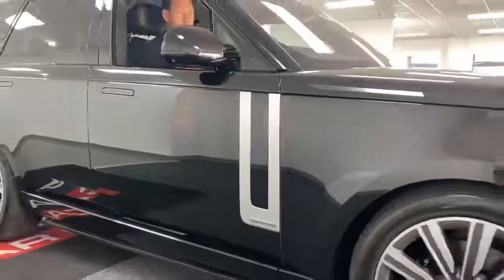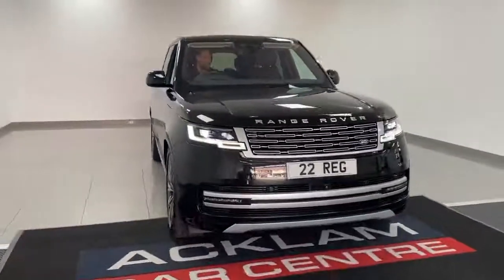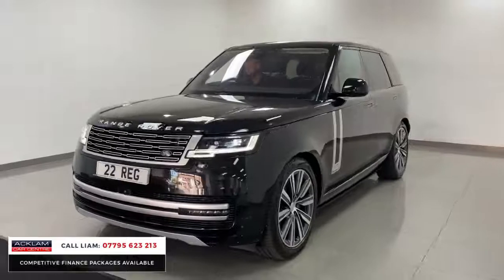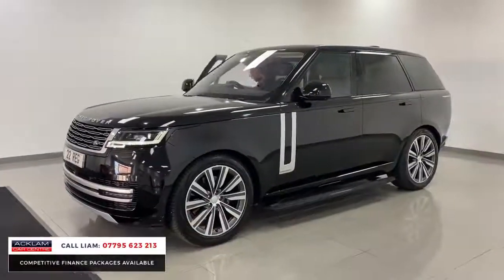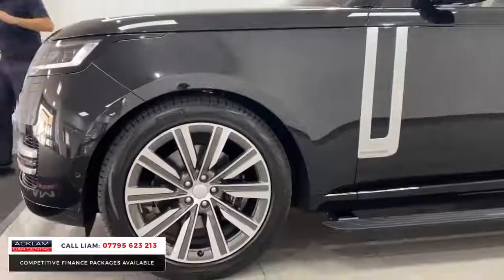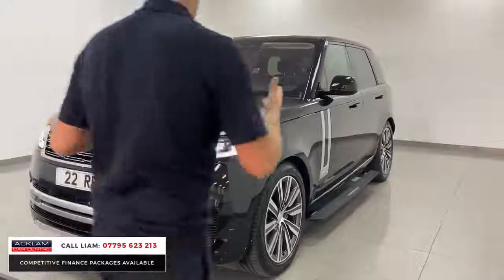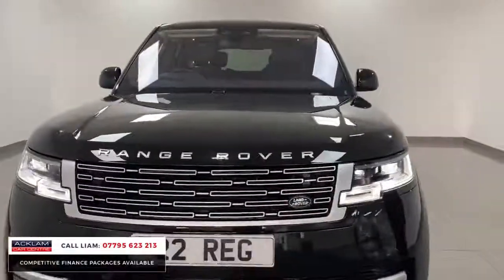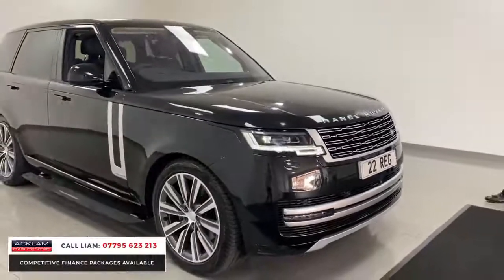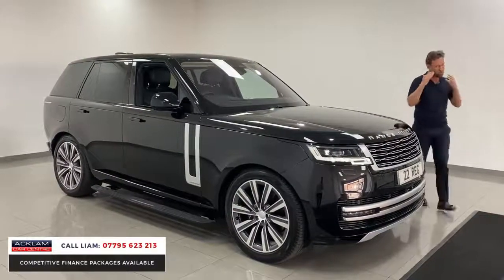The all-new Range Rover Autobiography — this epitomizes luxury, elegance, and class. I love this car, I love everything about it — the way it looks, the attention to detail. With it being an Autobiography you just get luxury. Look at them electric sidesteps, a £3,000 optional extra, the 22-inch diamond-turned Autobiography wheels, the Autobiography styling on the exterior. The color Santorini Black is broken up beautifully with all the silver inserts. This car is a 350 diesel Autobiography and they've really raised the game.